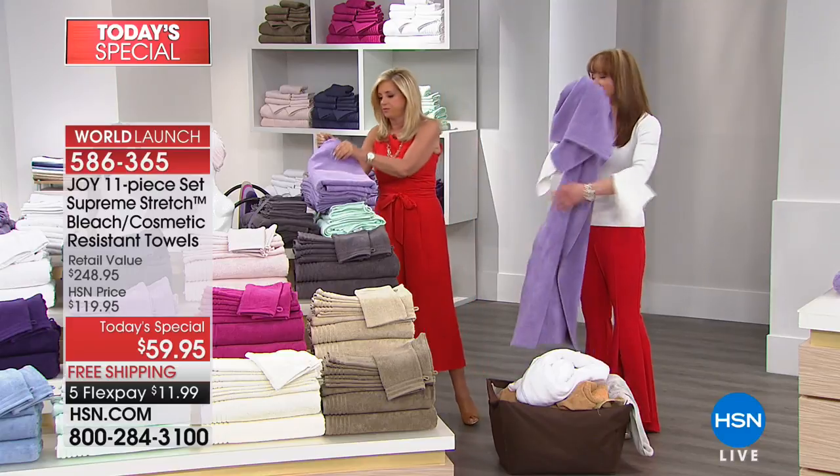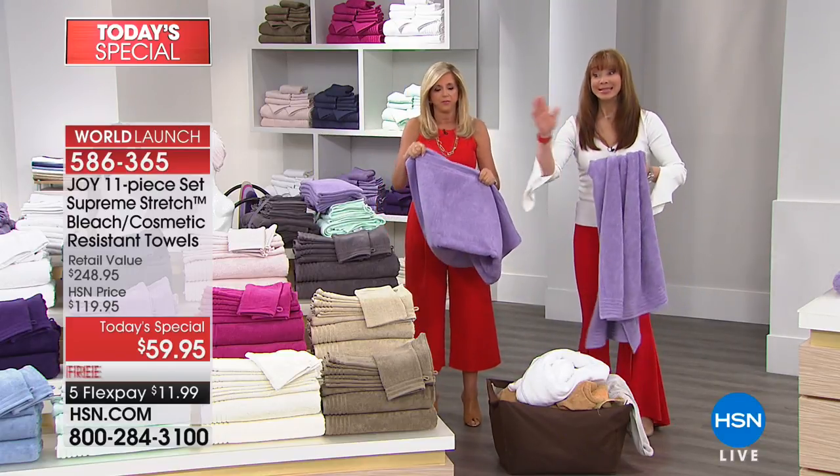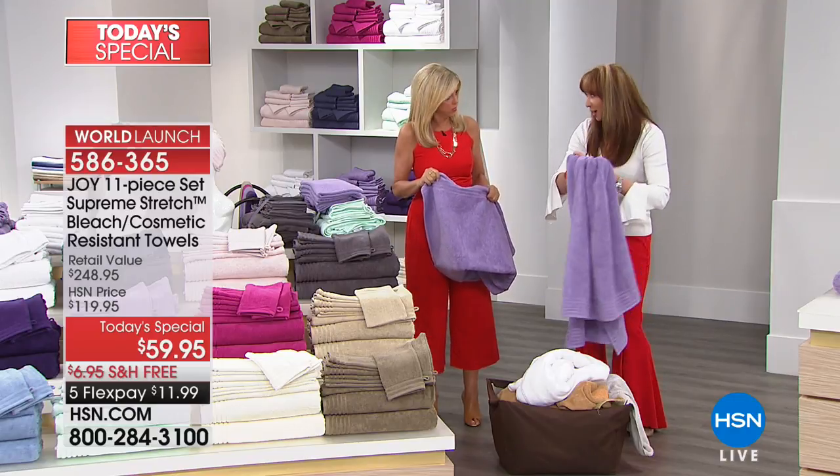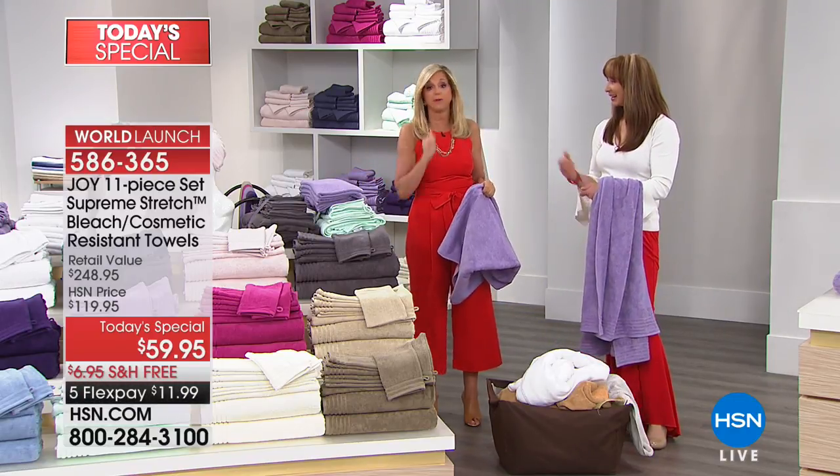These are amazing — this would be over fifty dollars at retail. That's right. That one towel alone pays for the whole set. One of them would be fifty dollars, and we just showed you a hundred-dollar towel that's not bleach safe.